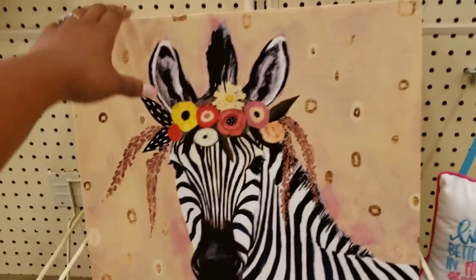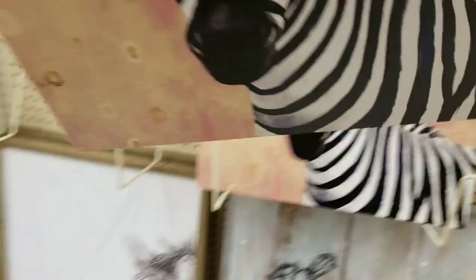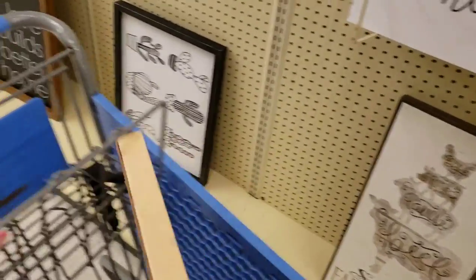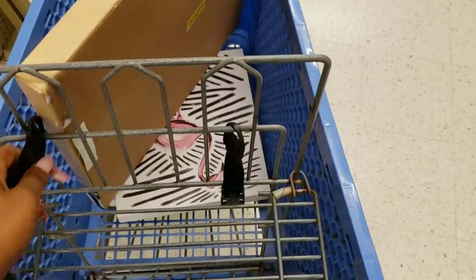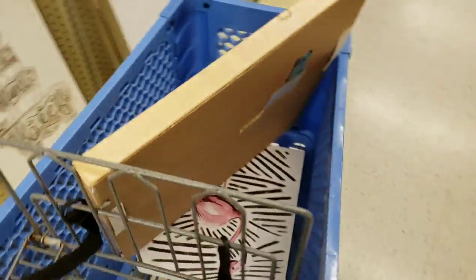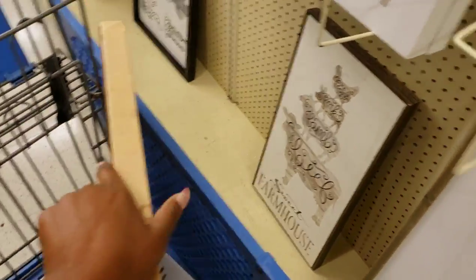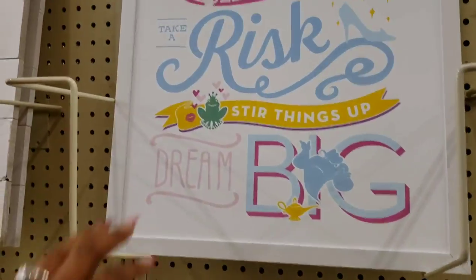Y'all I have to fill up a cart. This is coming with me — I don't know why but there is so much inspiration flowing from this zebra. I'm so inspired. I didn't even look at how much it costs — it doesn't matter. Cart issues happening now. I really like the zebra — I'm getting this one too.